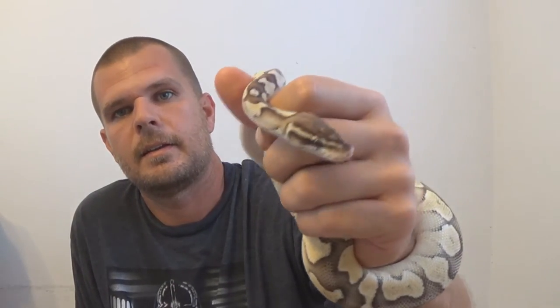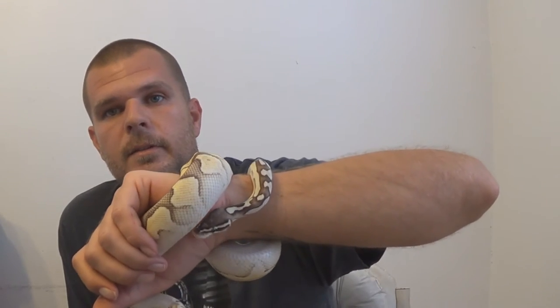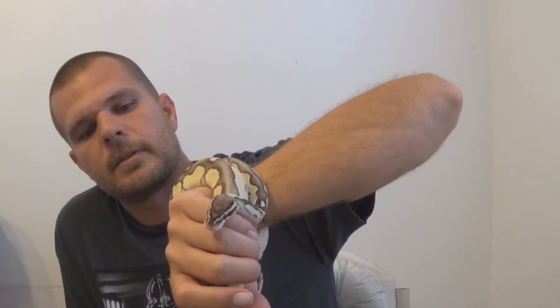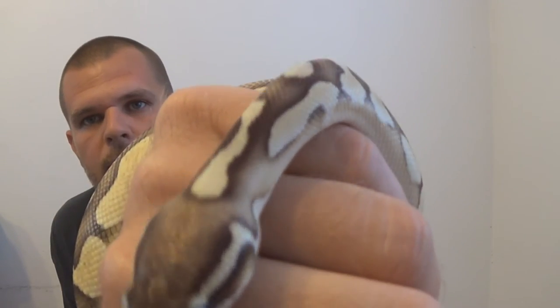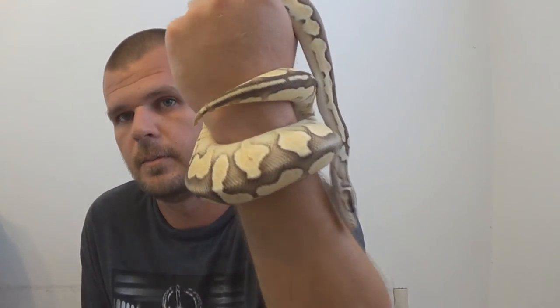He's a male, coming in right at 484 grams with an empty stomach. It's August, so I'm hoping to get him to five to six hundred grams so he can breed. What I'm breeding him to is the normal female - I'll get normals, pastels, and butters, but that's perfectly fine with me. This would be my first season breeding them actually. I've kept ball pythons for a while but I've never ventured into breeding, but I'm gonna do it this year.